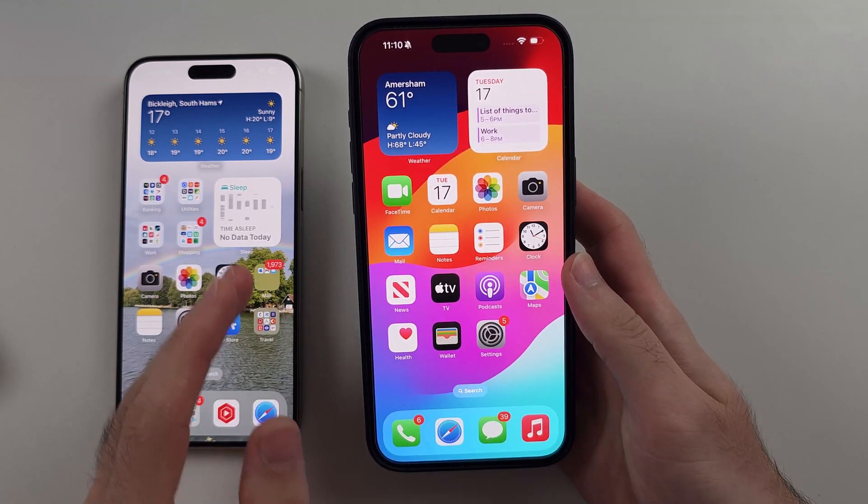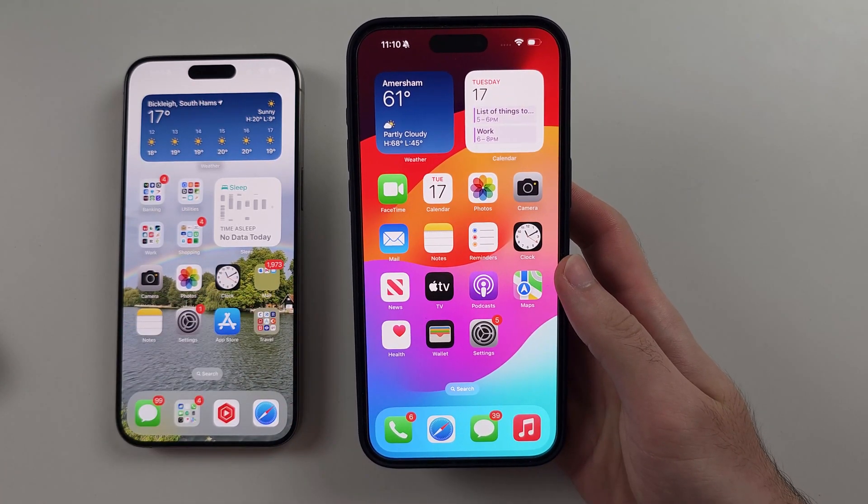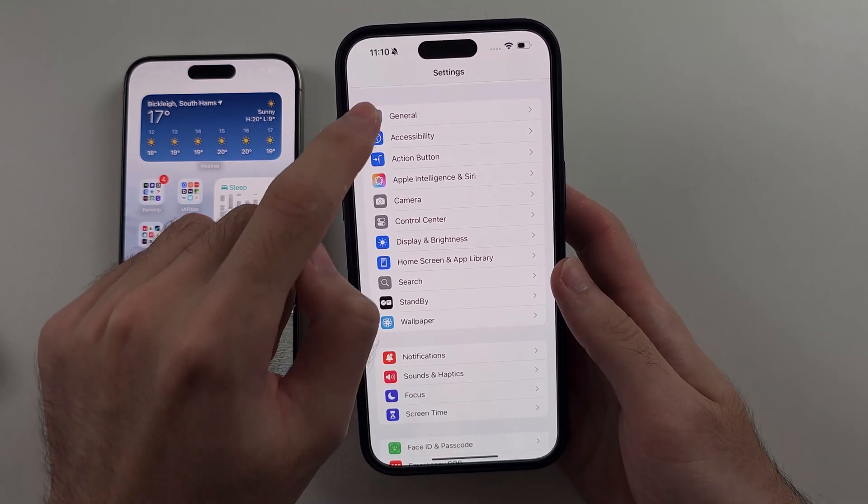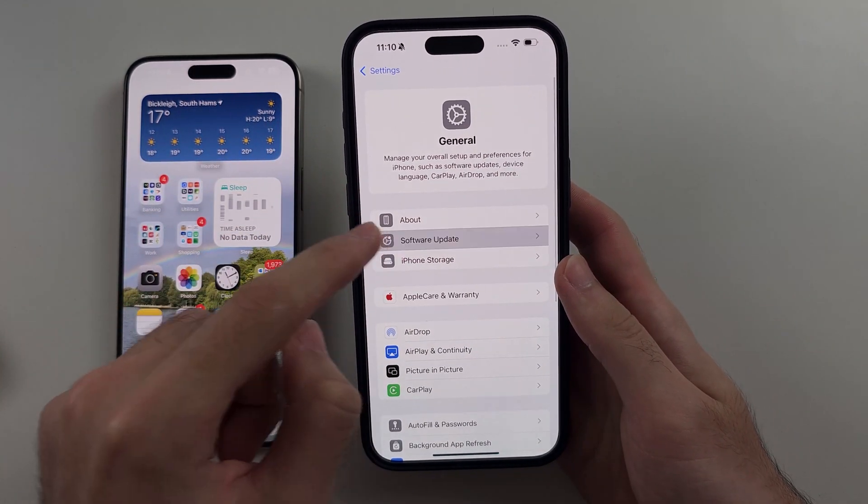So you have to meet a lot of requirements. The first one is we need to open Settings, then General, and then Software Update.